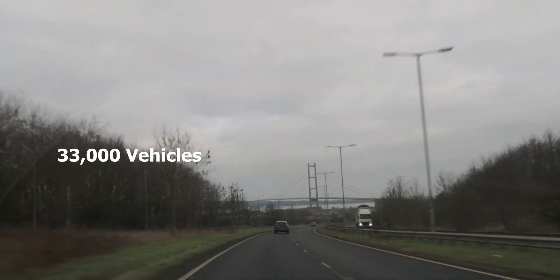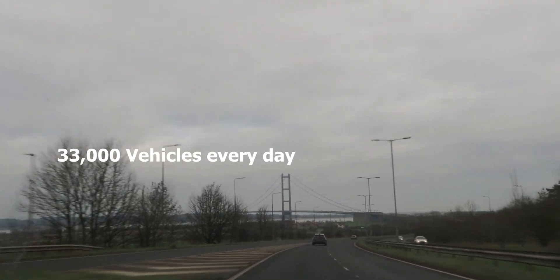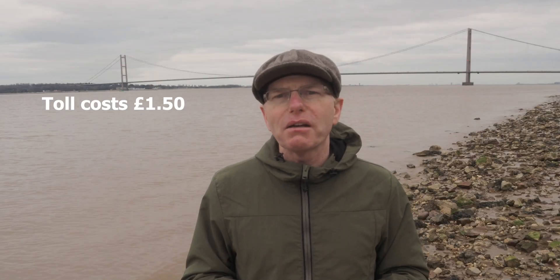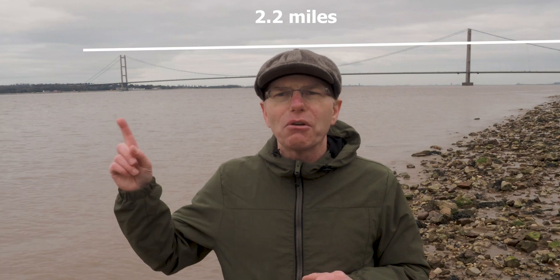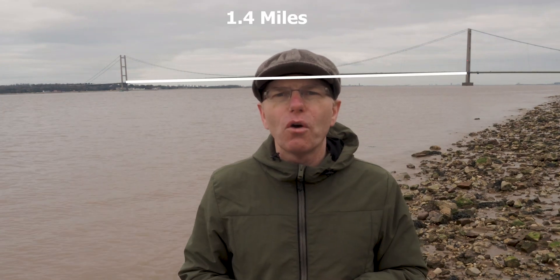On average 33,000 vehicles travel across the bridge every day and the toll costs £1.50 each way. The distance of the bridge is just over two miles and the distance between the towers, Tower A and Tower B, is 1.4 miles.